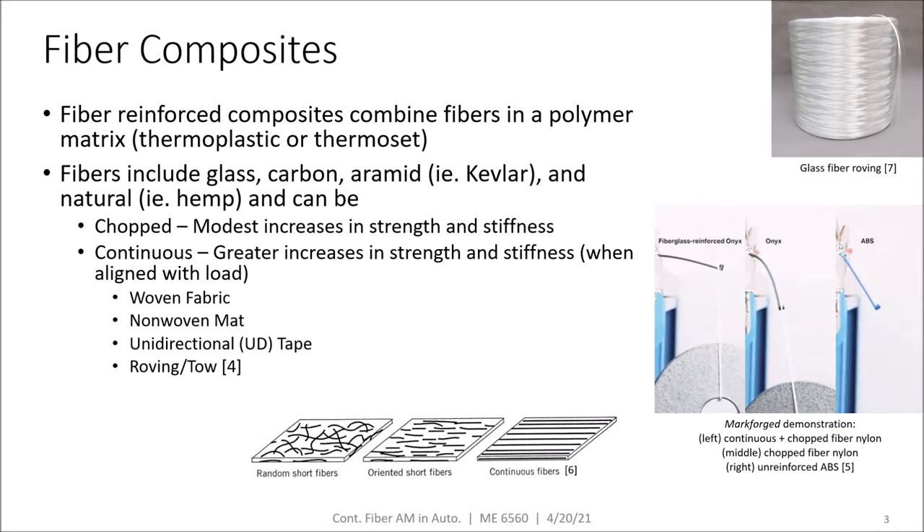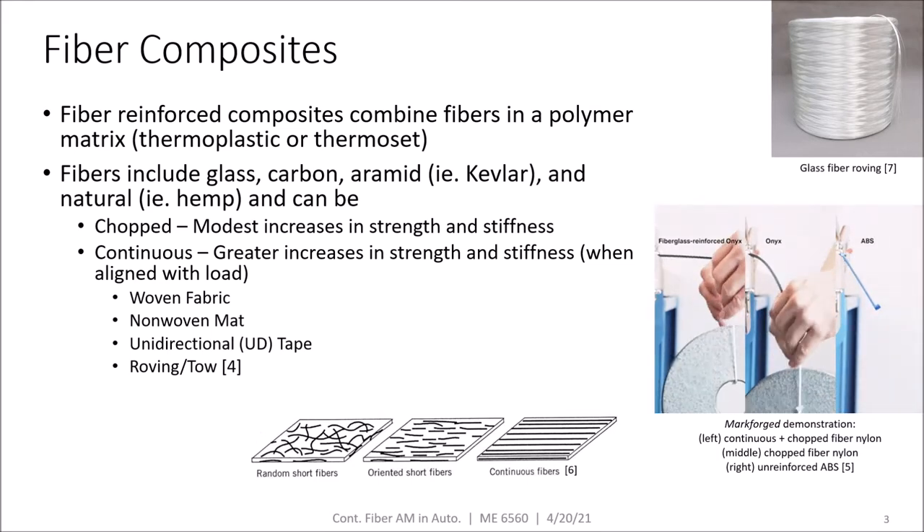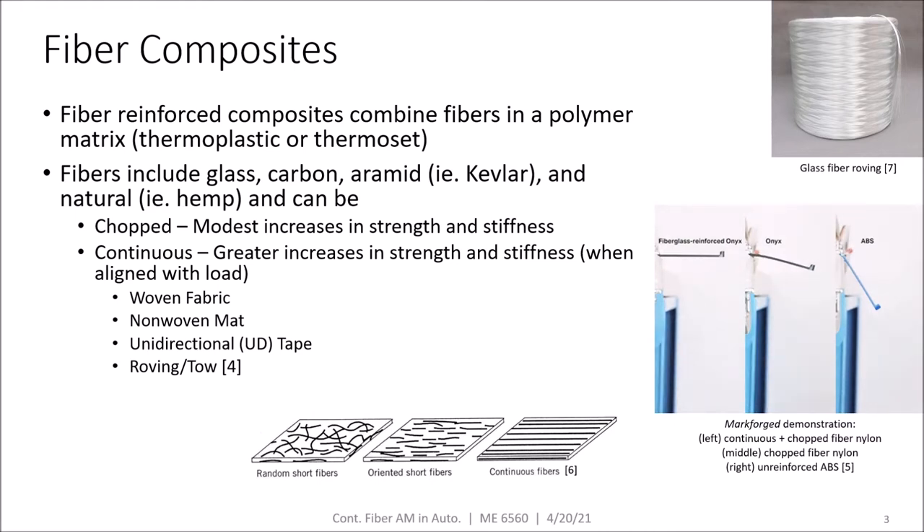Today we'll be focusing on a common, but not the only, application of fiber composites, which is to create parts of increased strength and stiffness. Chopped fibers can create modest increases in strength and stiffness, but today we're focusing on continuous fibers because they can enable significantly greater increases in strength and stiffness.